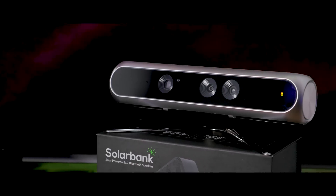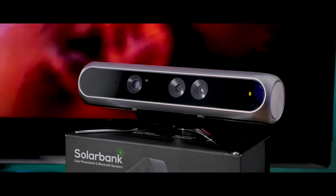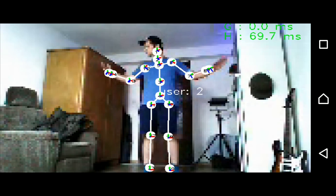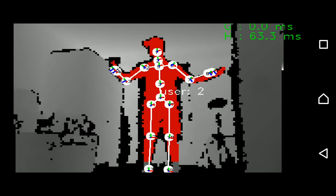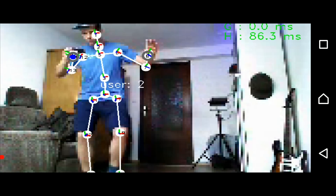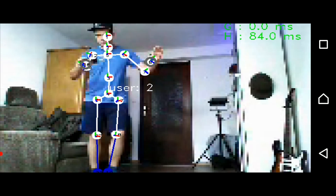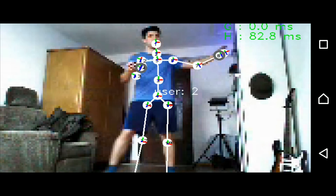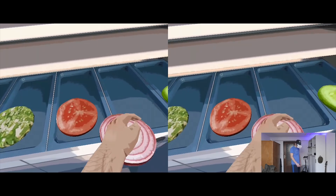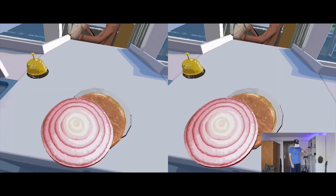As for latency, the depth camera runs at 30fps — that's the first factor. Then there's processing and sending data over Bluetooth, so the latency is noticeable. It definitely doesn't feel that smooth, but it gives you a great feeling in games because you don't need a controller in your hands. Slow movements track perfectly fine, but fast movements reveal the delay and accuracy isn't the best.